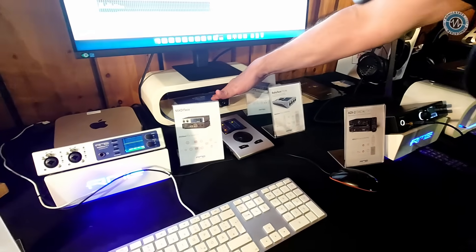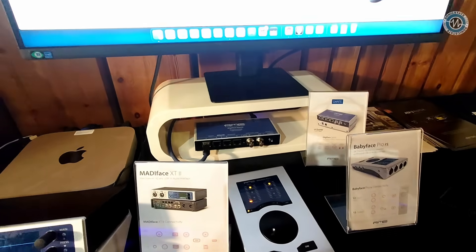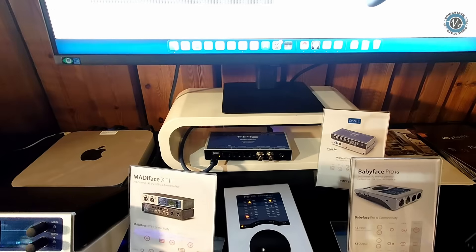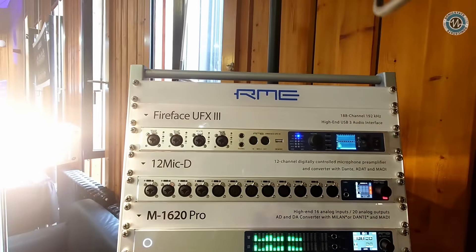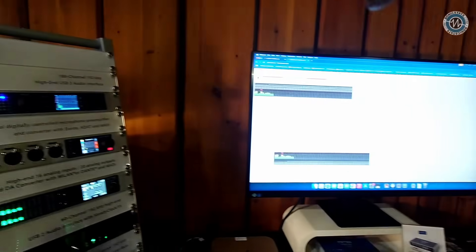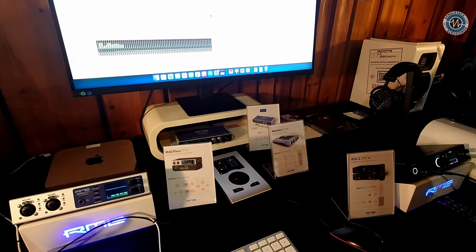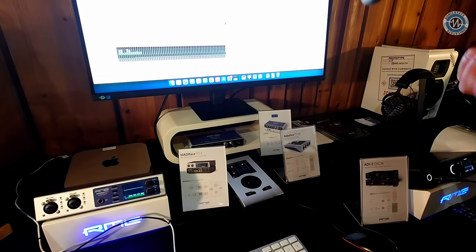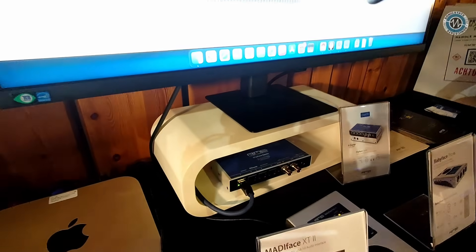We also have the Digiface Dante — a 64-channel Dante interface plus 64-channel MADI. It can be used as a normal interface, but you can also just give it power and use it as a one-to-one MADI-to-Dante converter, which is handy in combination with the UFX3. Dante is a proprietary network protocol from Audinate that lets you integrate a set number of audio channels into your network.